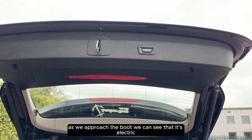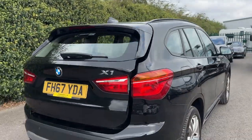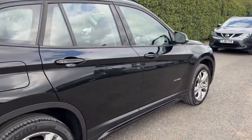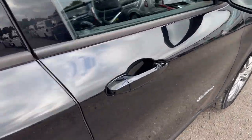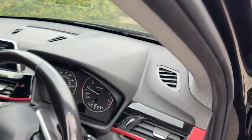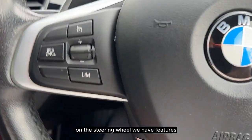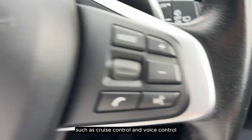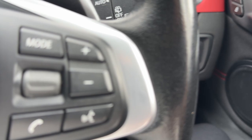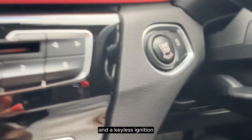As we approach the boot we can see that it's electric. On the steering wheel we have features such as cruise control and voice control. We also have automatic wipers and a keyless ignition.